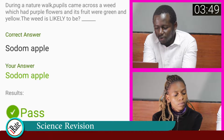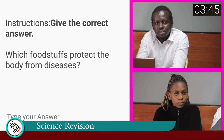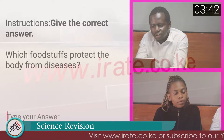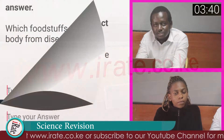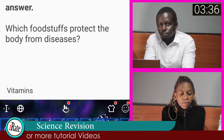The answer to question number one is Sodom apple, so the student was correct. Question number two. Give the correct answer. Which foodstuffs protect the body from diseases? The answer to the second question is Vitamins, also known as Protective Foods.